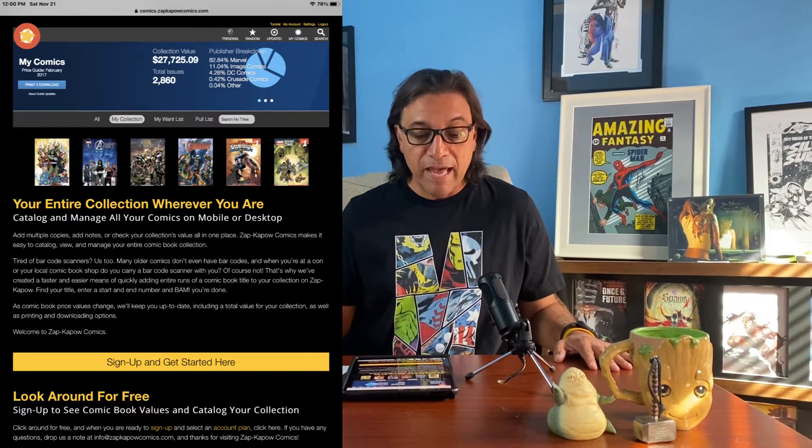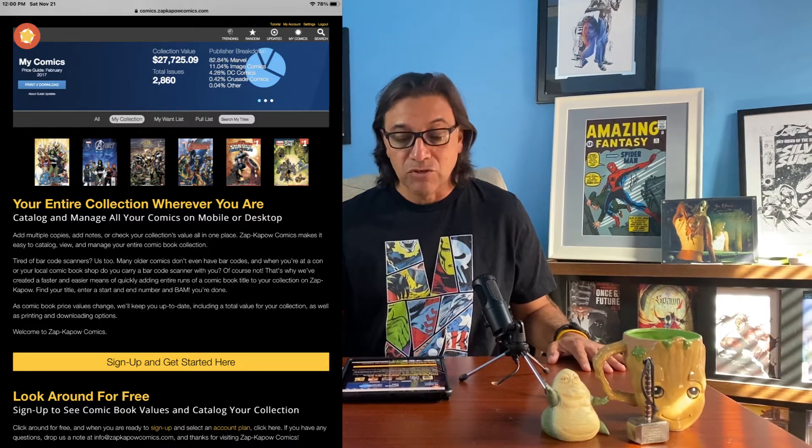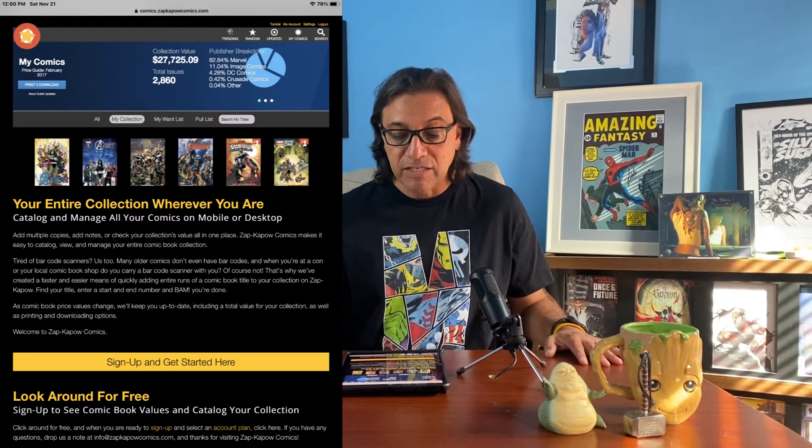What I looked for when choosing this site was ease of use, updates, and customer service — a must for me — and they hit it out of the ballpark. Here's a picture of the front page. On the upper right-hand side it says Search, My Comics, Updates, and Random. If you press My Comics, it tallies all the comics you have and even breaks them down by publishers — Marvel, Image, DC, and others — showing you what percentage you have of each.